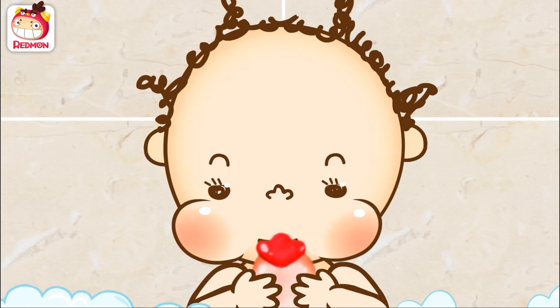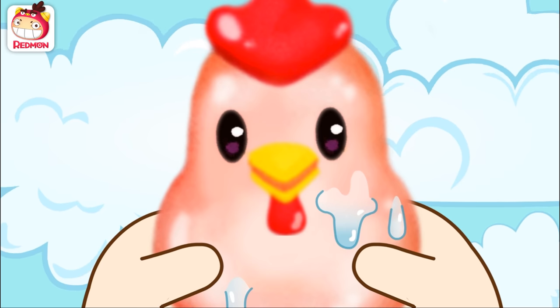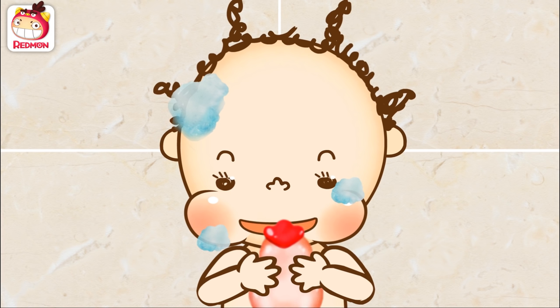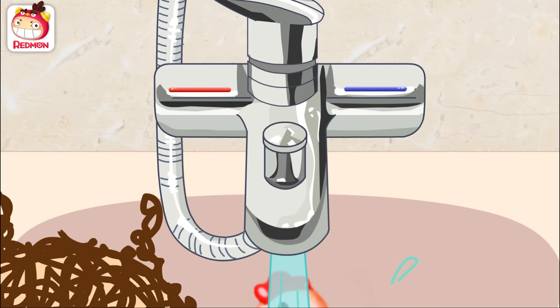Clucky, make some noise! Pluck, pluck! Clucky, want a bath? Splash! Oh no! You got soap on you. Your eye hurts, right? I'll wash it off. Ah, that's better. It's better, right, Clucky?